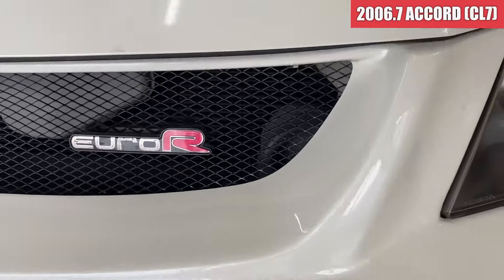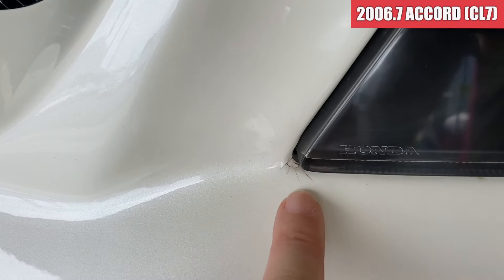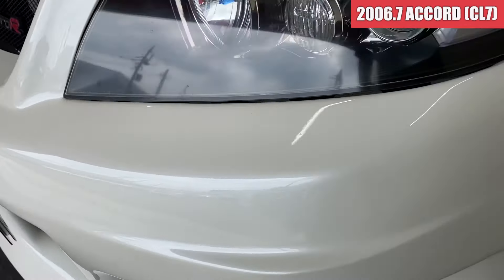グリル周辺は綺麗な感じですかね。ただこういう縁とかは少しひび割れが出ております。